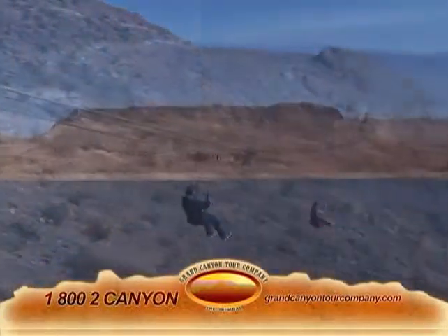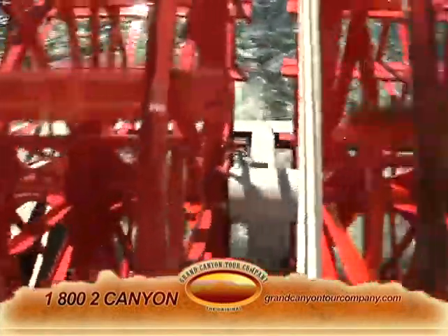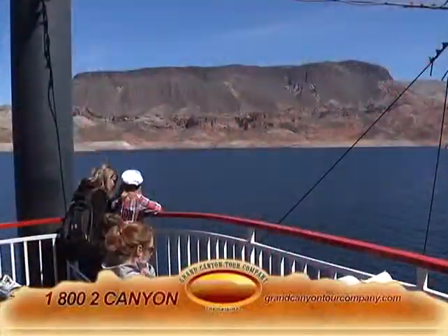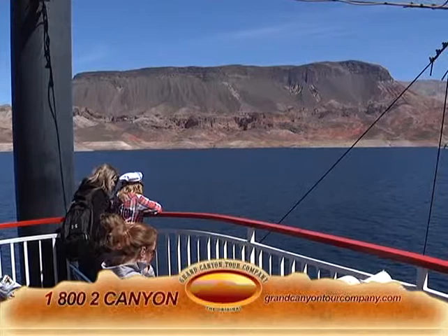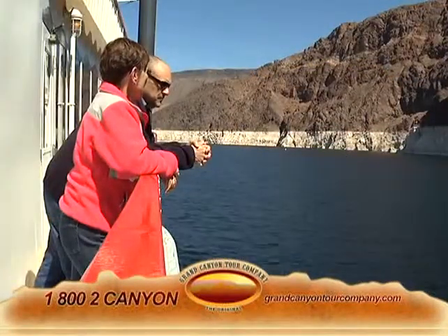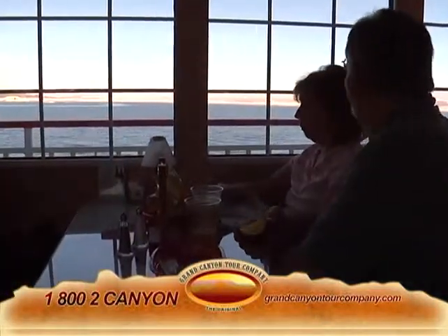Today we're here on the wonderful Lake Mead on the Desert Princess Cruise. Desert Princess Cruise is one of the options that we offer with our Hoover Dam tours. Desert Princess Paddle Boats not only offers their day cruise, but they also offer an evening cruise which has dancing for the more romantic at heart. And on Sundays they have a morning brunch for everyone.